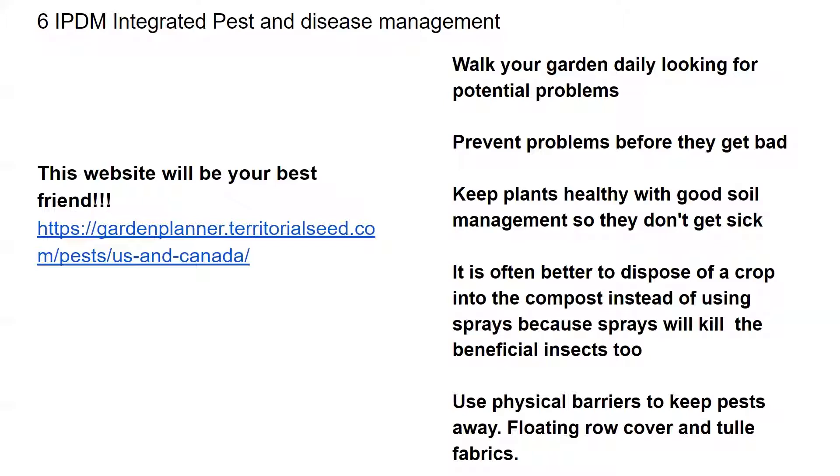Let's say you do have a crop that has a big problem and it's wiping something out. Sometimes it's a good idea to just dispose of the crop instead of spraying it with a pesticide or fungicide or any other kind of poison, because what you're going to be doing is killing off all of your good organisms also. That makes room for more bad organisms to come in and cause you more problems in the future. I like to just compost things that are not doing well and then work on my soil health.